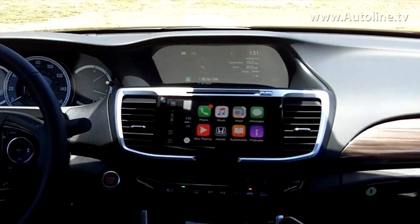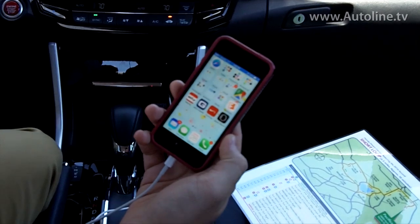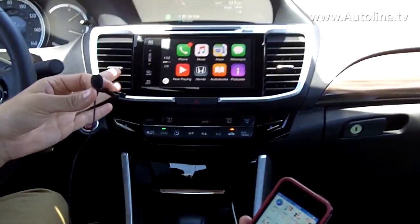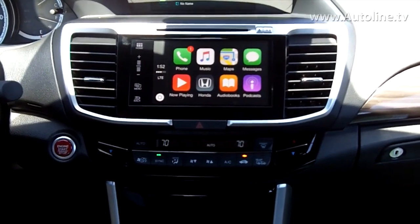So, as you can tell, I already have an iPhone 5S plugged in. It works from the iPhone 5 all the way up to the 6 Plus at this point. And, as you can see, your Apple screen is already displaying on the car.